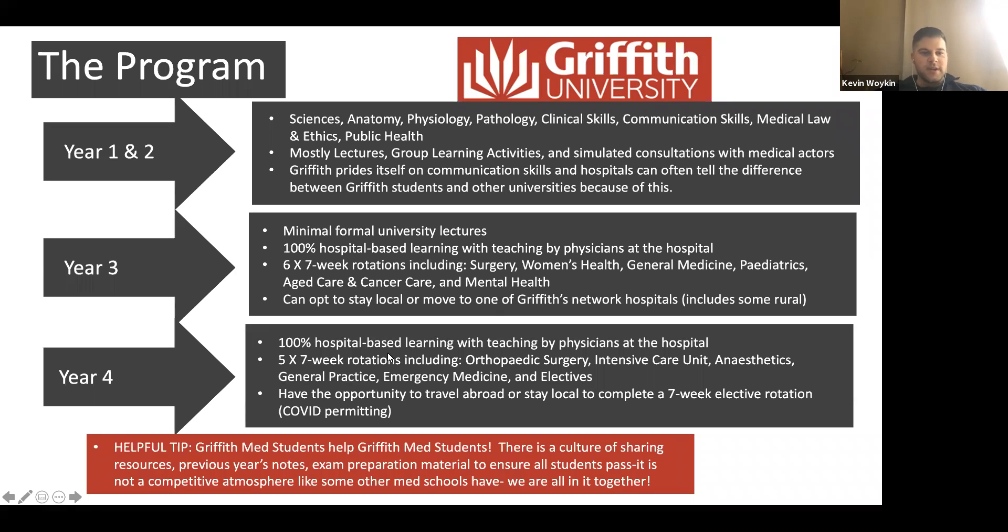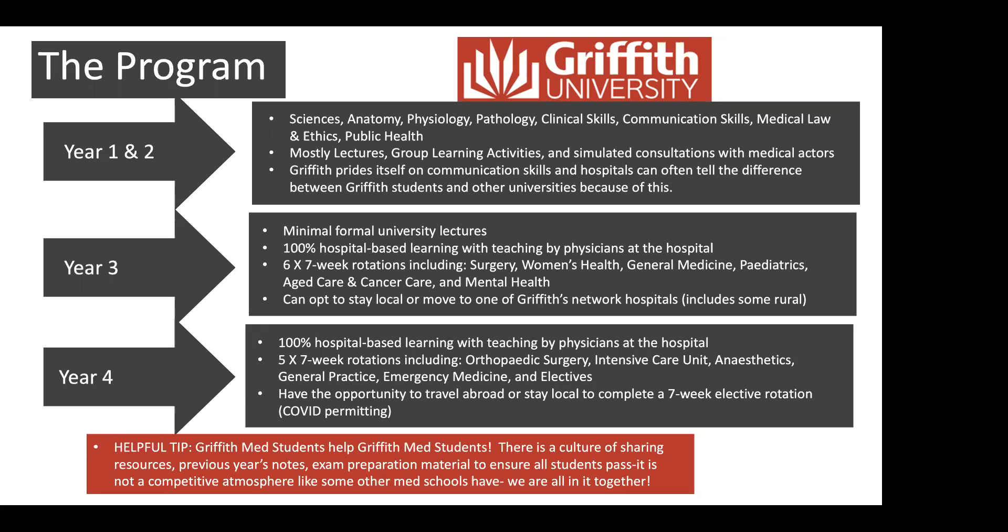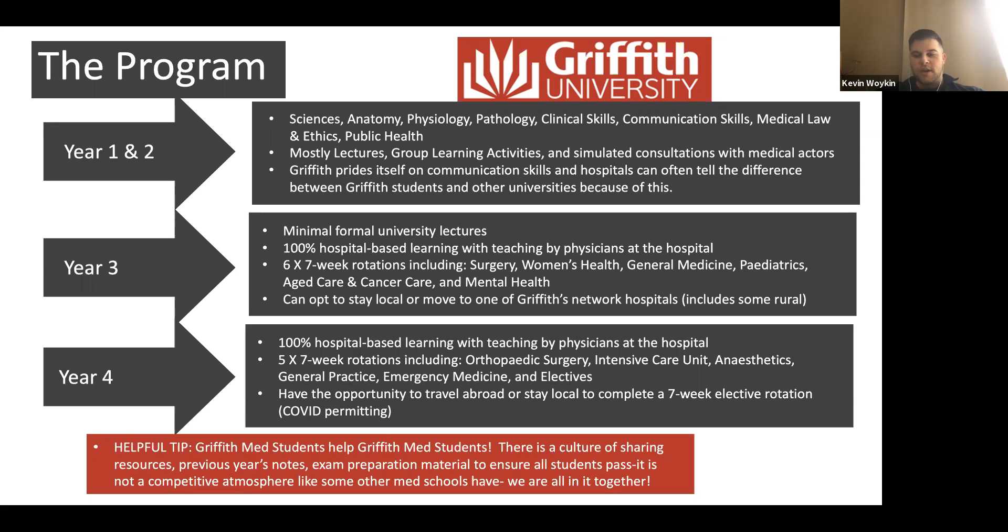Final year is very similar to third year but with different rotations: orthopedic surgery, ICU, anesthetics, general practice, emergency medicine, and an elective. In previous years, people have done electives in Europe or back in Canada or the US. This year, due to COVID, we stayed more local, but some people did cool electives like plastic surgery or flying with the Royal Flying Doctors — flying out to remote areas to deal with trauma situations. Definitely lots of opportunities still.